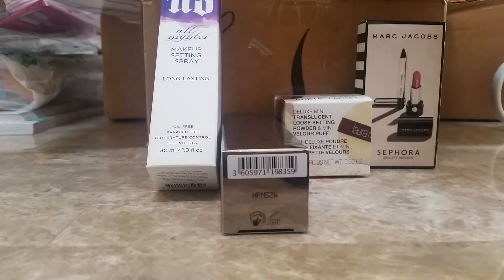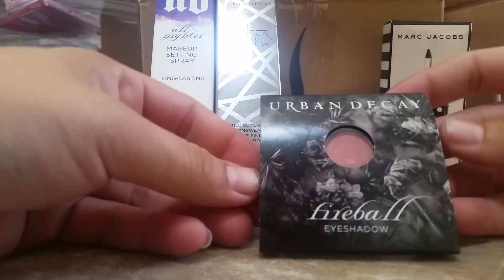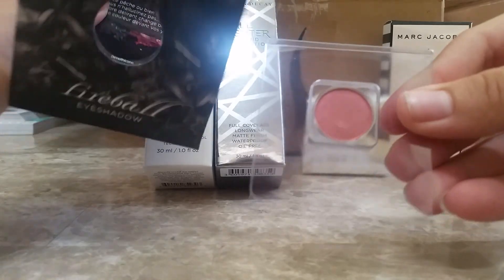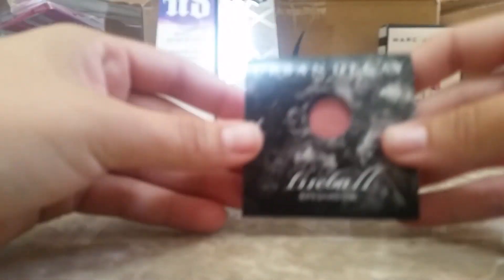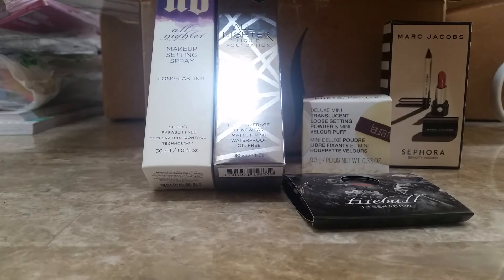They also had a promo code, and I did get this free — it's the Urban Decay Fireball Eyeshadow. I got this free through a promo; it's just a little pan. I won't do a swatch because I'm not sure if I'm going to keep this or give it to someone — maybe throw it in a giveaway. I don't wear eyeshadow that much, and with these loose ones I usually just throw them in a giveaway.